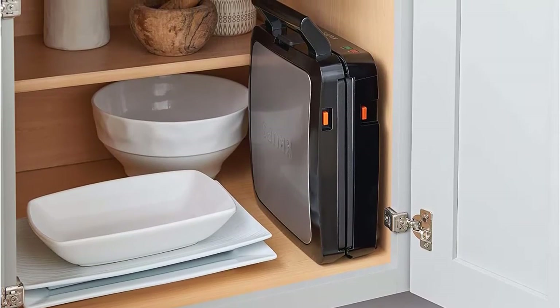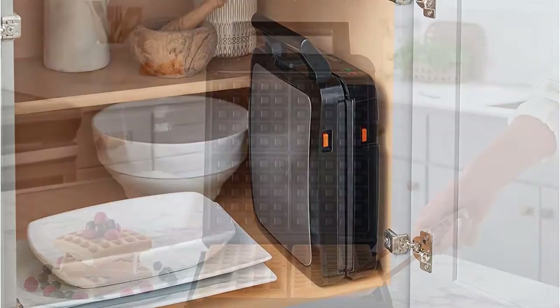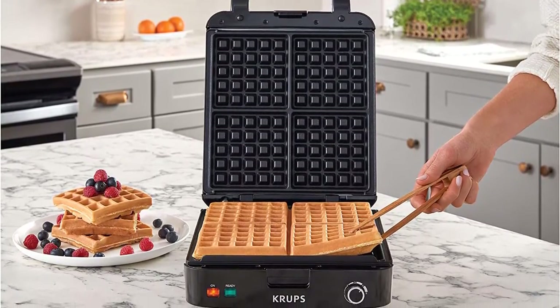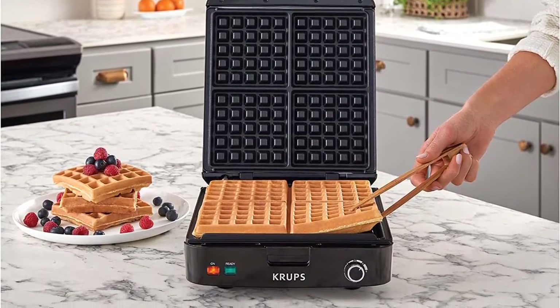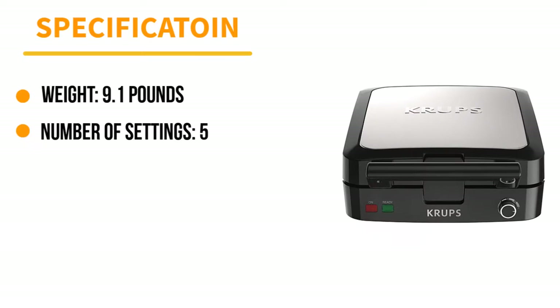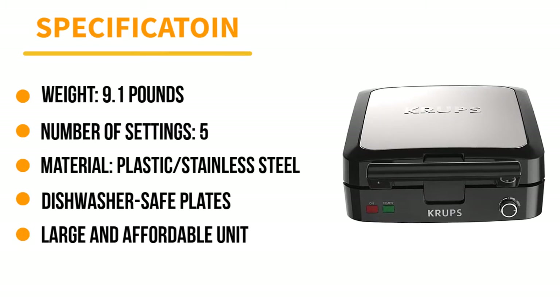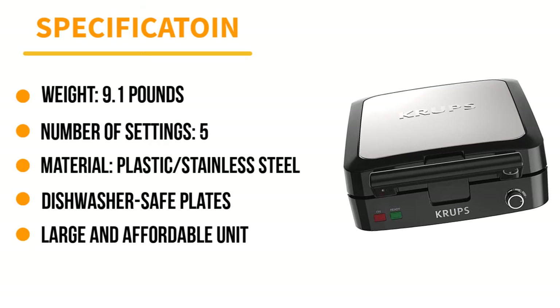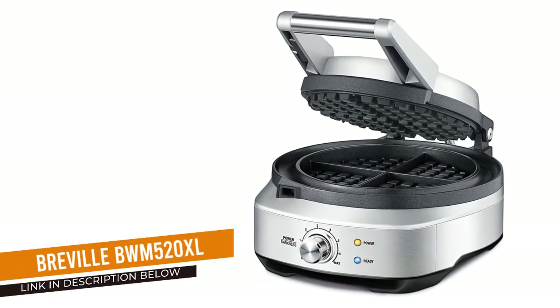The removable dishwasher-safe plates are a favorite feature, as deeper-well Belgian waffle makers can be difficult to clean. This waffle iron is particularly worth considering if you typically use a store-bought waffle mix, which is less sensitive to inconsistent heating than homemade batter. The cord storage and locking handles make the Krups simple to store even with its large capacity. Number 3: